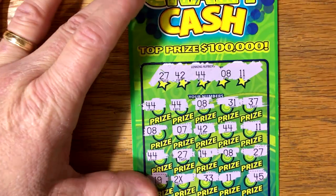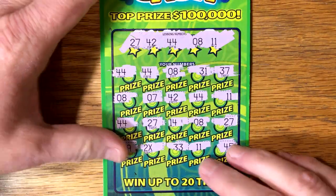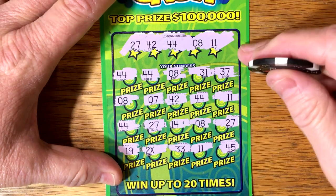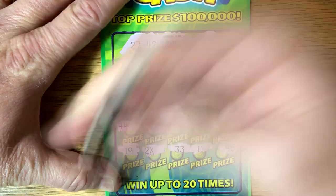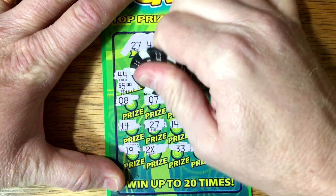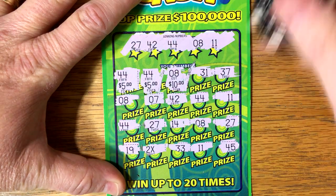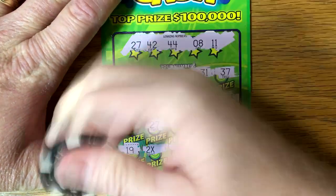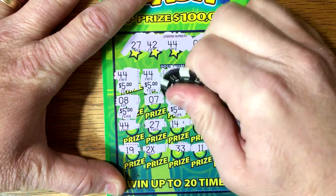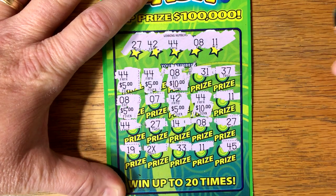What do we have under all these great matches? I'm excited. Let's go ahead and start. $44. It's going to still be good. $5, $8. There's $10. $31, $37, $8. I would guess $100 the way it's going right now. $42, $44, $11.